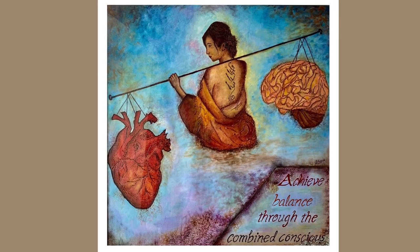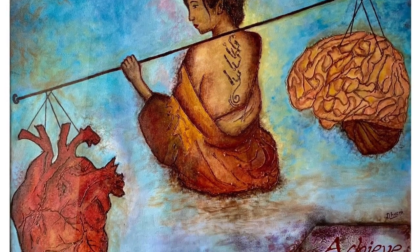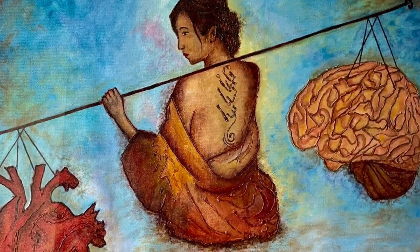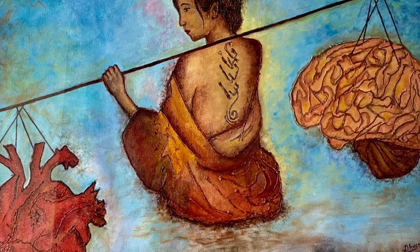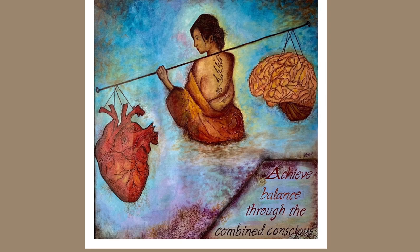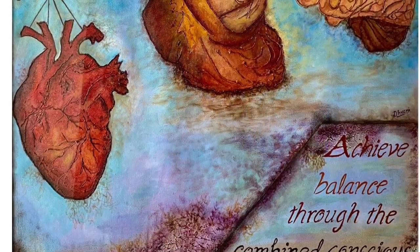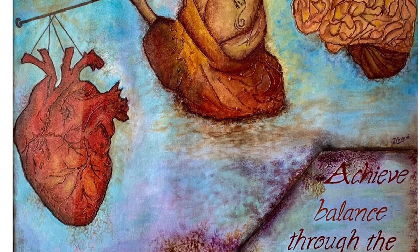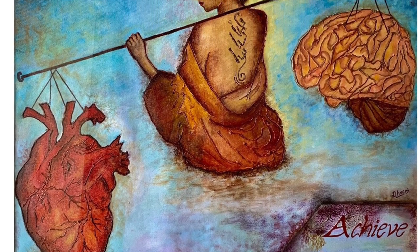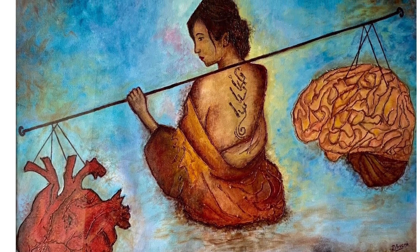Here, as you can see, the lady is showing balance between brain and heart. Talking about the painting, I have not focused much on the depth of the elements, but have used cool hues such as blues and purple in the background and warm shades of red and orange in the main subject to balance the overall painting.